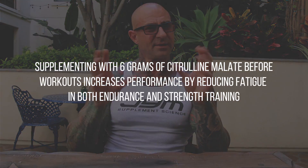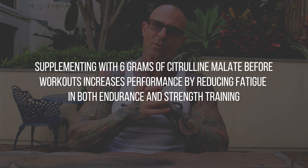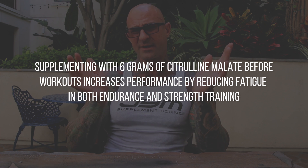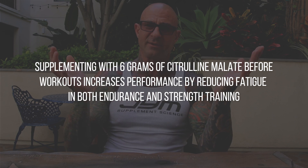Research on citrulline malate shows that when you get a 6 gram dose before workouts, it improves performance, reducing fatigue in both endurance-type exercise and even in strength-type exercises like weightlifting. You need a good 6 gram dose for citrulline malate to be effective, and that's why I have 6 grams in each serving of Pre-Gym.